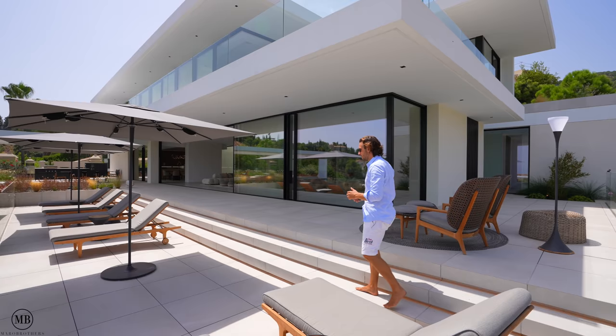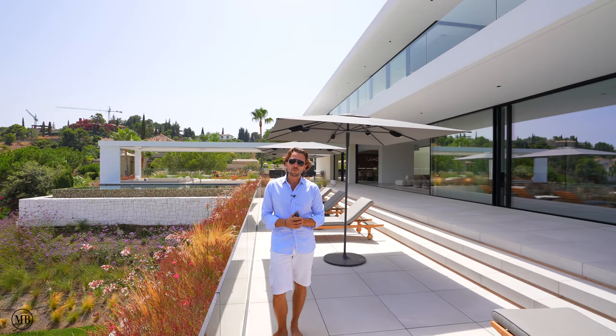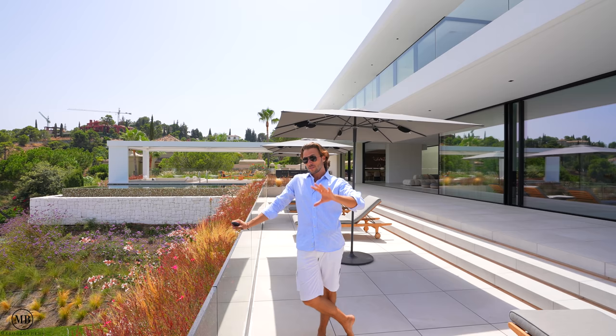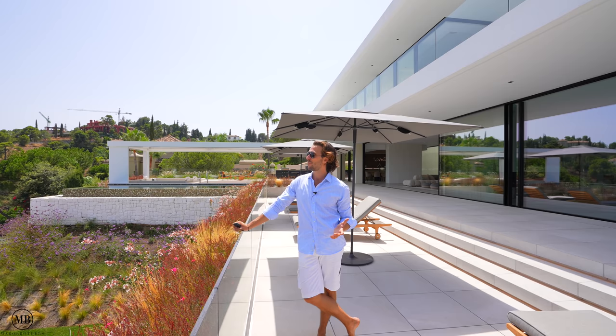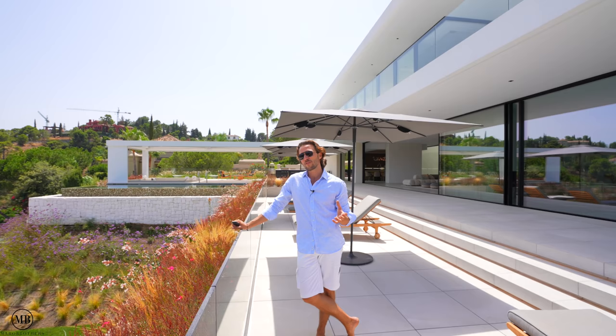If you are interested in seeing this home and like its style, the contact details of Solvilla, who are the exclusive listers, are in the description box — you may have seen a few pop-up banners linking directly to their webpage. It's been a massive pleasure for us, the Maro brothers, to film yet another property tour. If you enjoyed it, give us a thumbs up and subscribe for more content like this. It's 36 degrees — we're going to head down to the beach, enjoy some cold beer, fries, maybe some fish, jump into the ocean, and call it a day. All the best — peace!